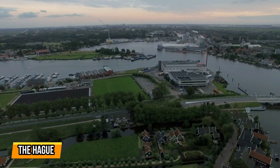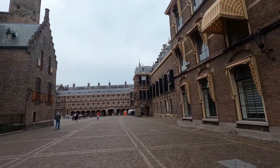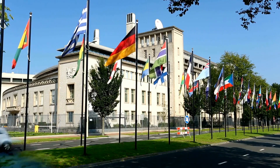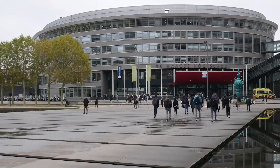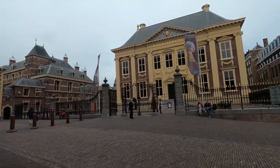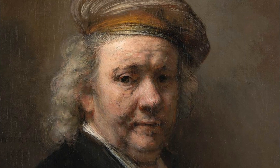6. The Hague. When visiting the Netherlands, the Hague is a city that should not be overlooked. As the political capital of the country, the Hague offers a unique blend of history, culture, and stunning architecture. One of the highlights of the Hague is the Binnenhof, a medieval castle that is home to the Dutch parliament. Take a walk around its picturesque courtyard and feel the weight of history surrounding you. Another must-visit attraction is the Mauritshuis, an art museum that houses masterpieces by renowned Dutch artists such as Vermeer and Rembrandt.